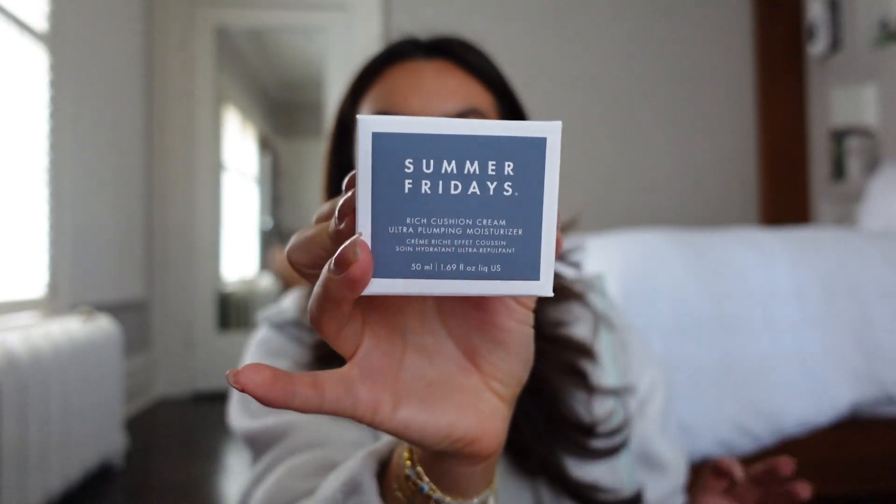The next thing is the Summer Fridays Rich Cushion Cream Ultra Plumping Moisturizer. This is going to replace my Charlotte Tilbury Magic Cream until I can pick it up, and then I think it'll become either my night cream or day cream. A lot of my skincare routine is Summer Fridays — they just work for me. As the weather gets colder through November to February, I find I need extra hydration on the combination sections of my cheeks, so I'm hoping this does the job.